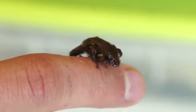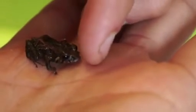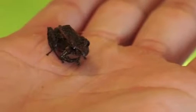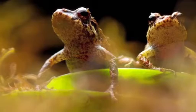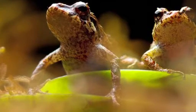This marble-sized frog, capable of changing its skin texture to mimic its surroundings, has been officially named the Pristamantis mutabilis, or mutable rainfrog. First discovered in 2009 by American researchers Catherine and Tim Krynak in Ecuador, it's the first amphibian known to have this unique shape-shifting quality.